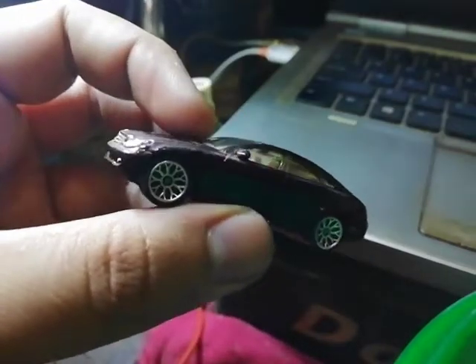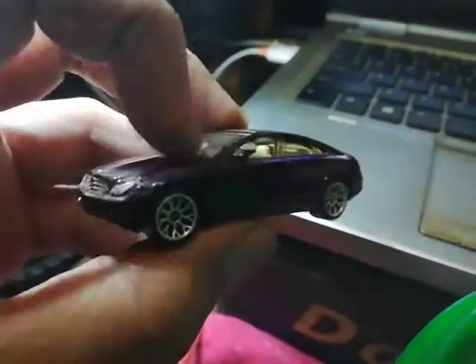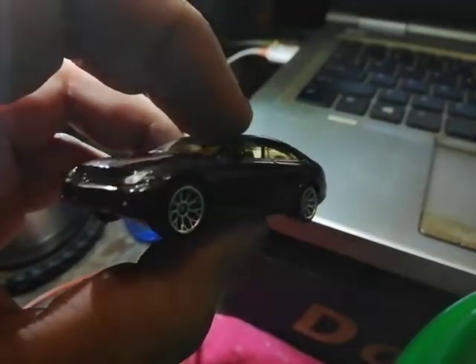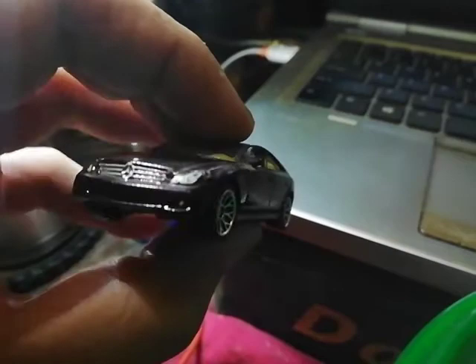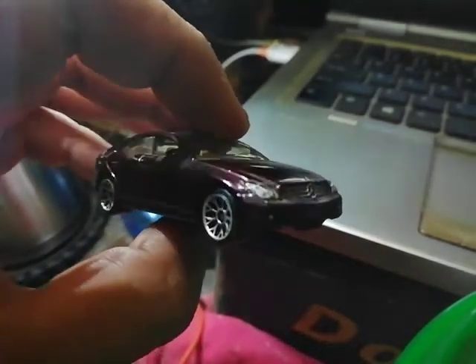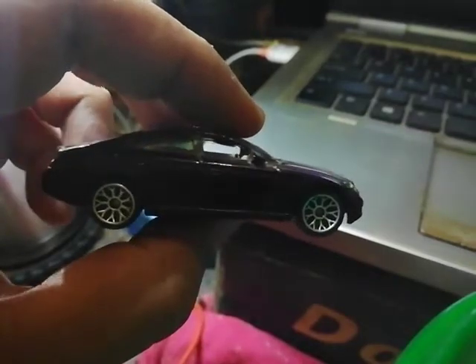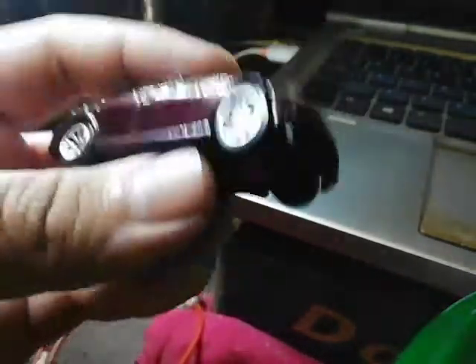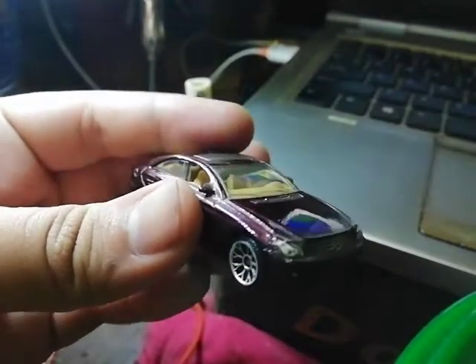Look at this swervy, curvy design in the back — it looks like an Aston Martin. It's a pretty sexy car, definitely a sports tourer with four seats. Quite a sexy vehicle.